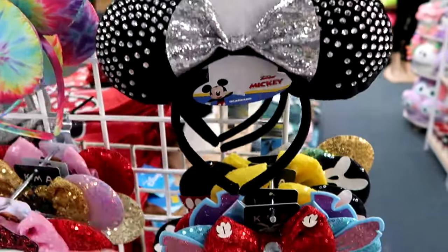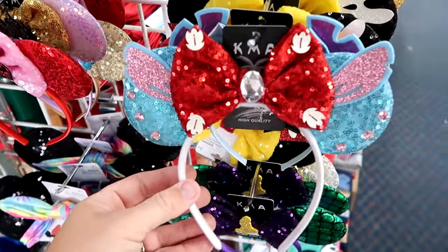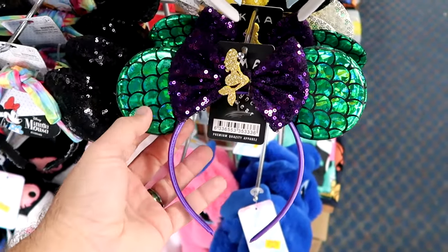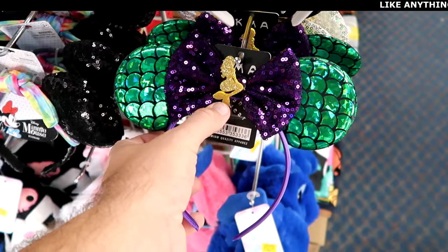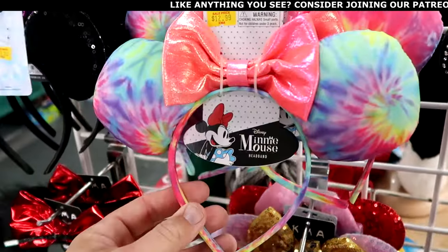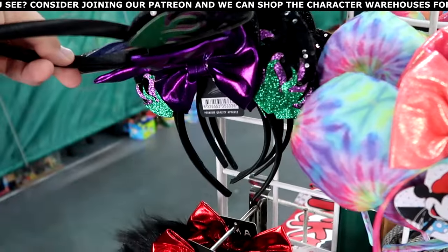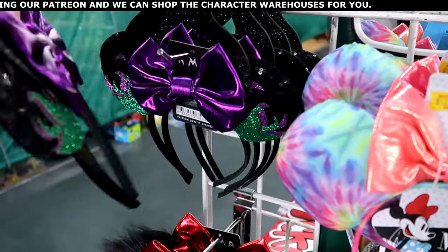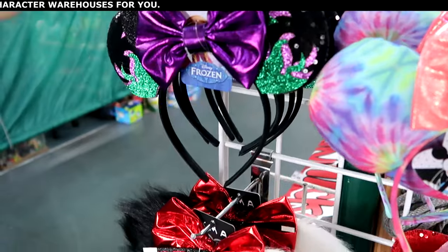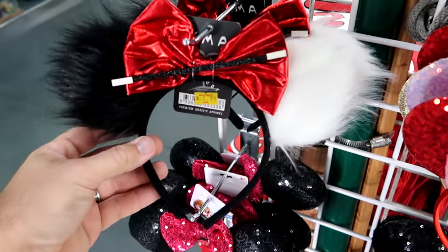They've got some random pairs of ears I haven't even seen before — not even at local Walmarts. Look at the Ariel pair with scales and a little Princess Ariel charm. Over here is a cool tie-dye pattern pair of ears, and they even have a Maleficent pair with a purple bow — all sparkly green. And how about this pair that reminds me of 101 Dalmatians-type ears.